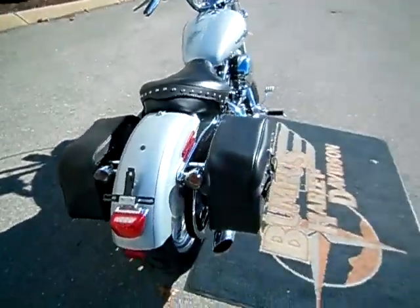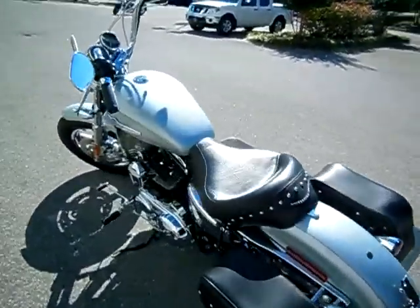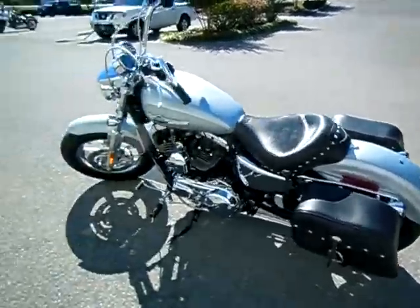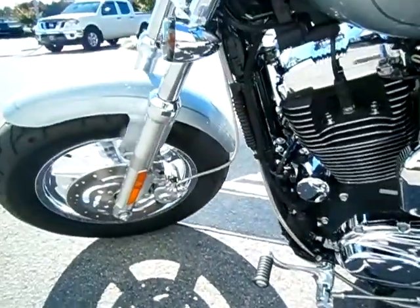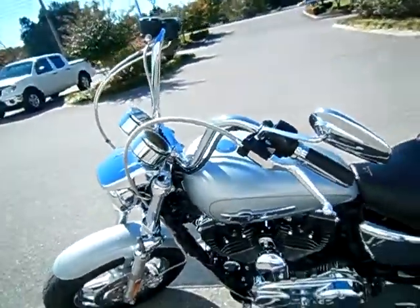I believe this is the Saddleman brand of saddlebags. Lay down license plate, relocated the turn signals on the front and back because of the bar change. Also more chrome braided cables coming from the primary, brake calipers — it's a sharp bike.